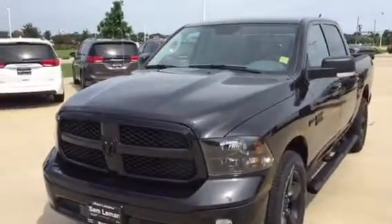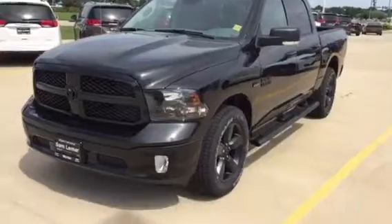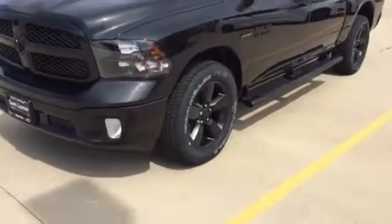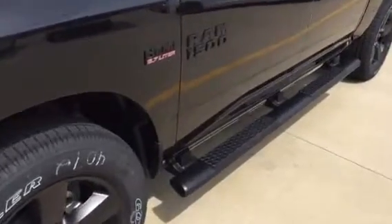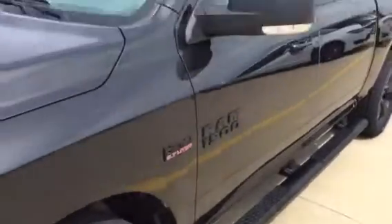It's got park assist on the front and park assist on the back. 20 inch wheels. It's got the blackout package on it. We've installed step tubes on them — we do them on most of our units. They're a Mopar accessory.